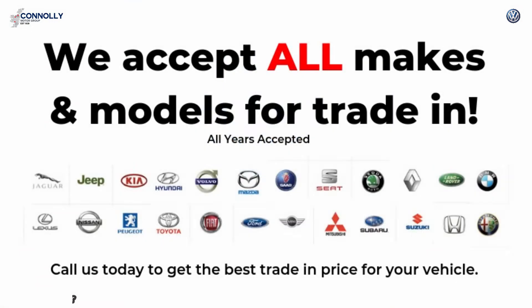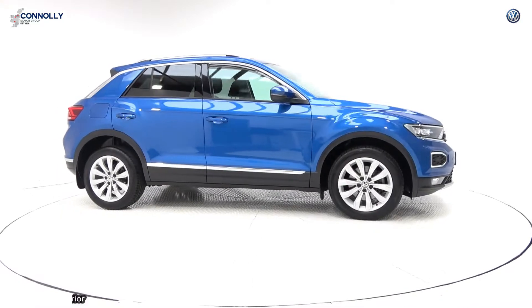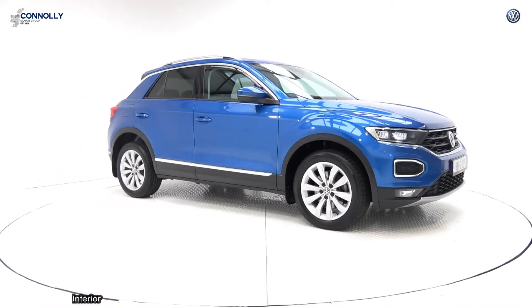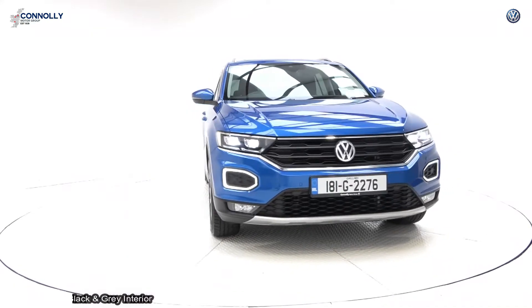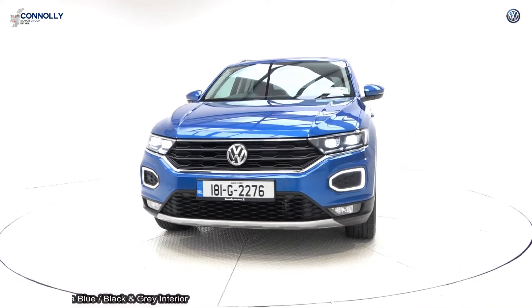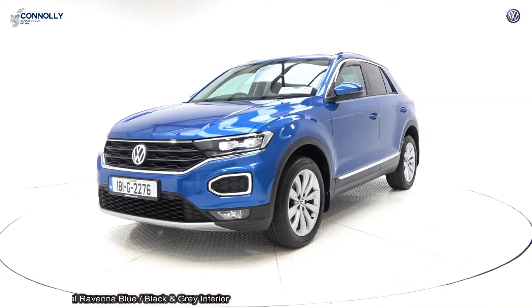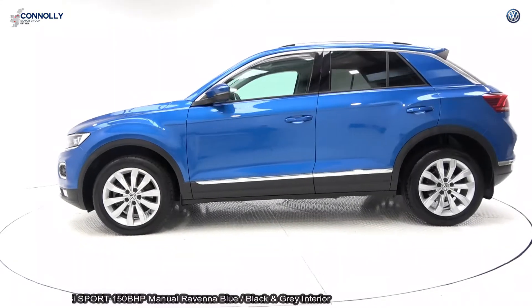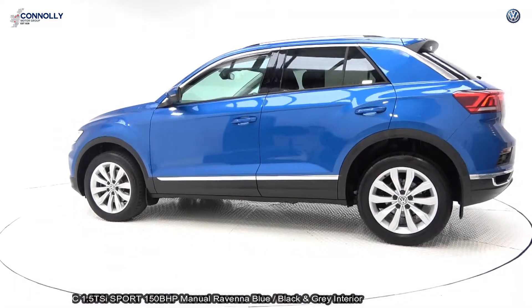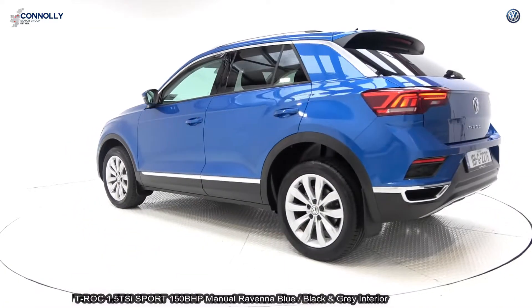Hello and welcome to Connelly's Volkswagen Sligo, where we accept all years, makes and models on trading. On display, 2018 Volkswagen T-Roc, 1.5 TSI petrol engine, 150bhp. This is the sport model with 6-speed manual transmission, finished in a striking Navara blue metallic with black and contrasting light grey heated sports seats.